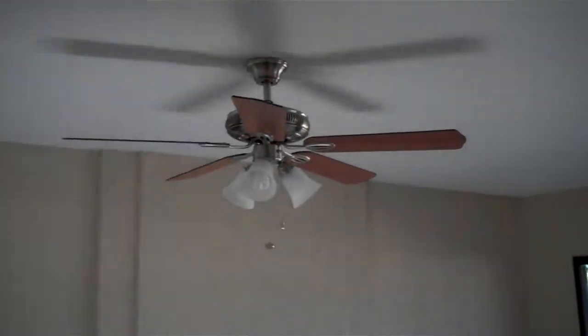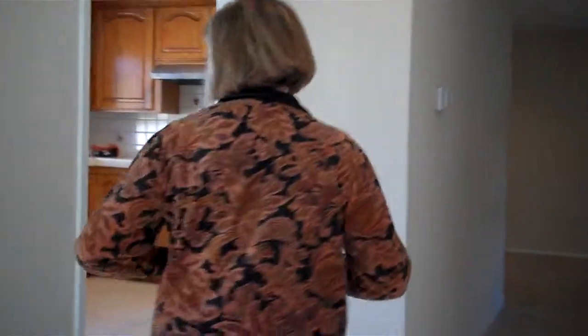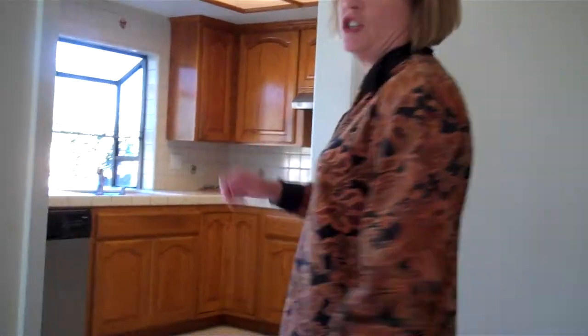There's a wet bar here. The ceilings are smooth. There's an indoor laundry just off that three-car garage, and it's attached right into this open kitchen.